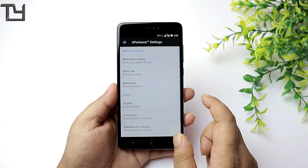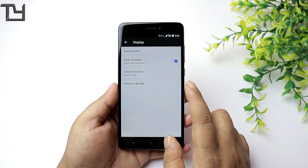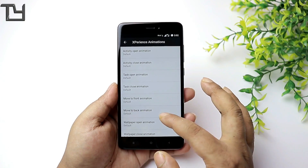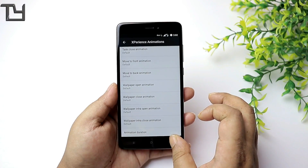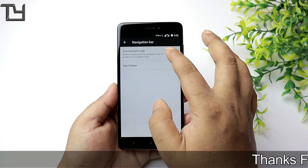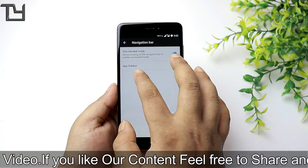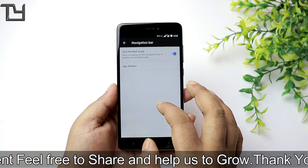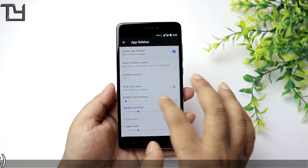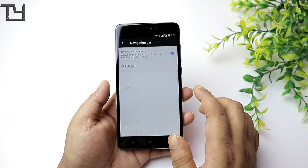If you ask me for my recommendation, you can easily go for this ROM. There are only two bugs I've faced. One is common among custom ROMs: there's a gesture where pressing the power button twice opens the camera, but sometimes pressing the power button once opens the camera app, which is really not a good thing.